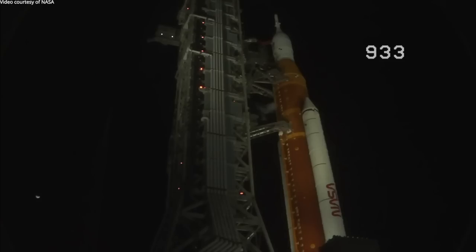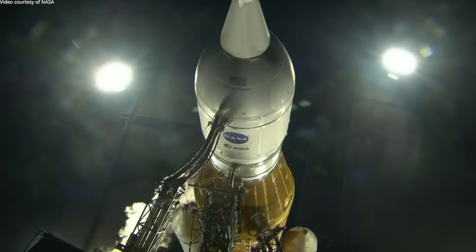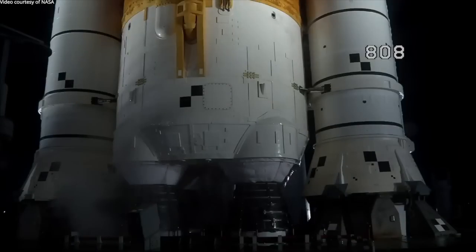GLS will close the core stage LOX vent. The white vapor cloud caused from the super cold gaseous oxygen condensing the water in the atmosphere will disappear — and there it goes. LOX vent closed, pressure rising in the core stage LOX tank to flight levels.